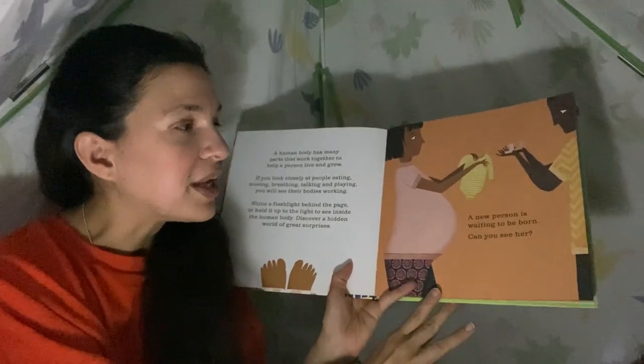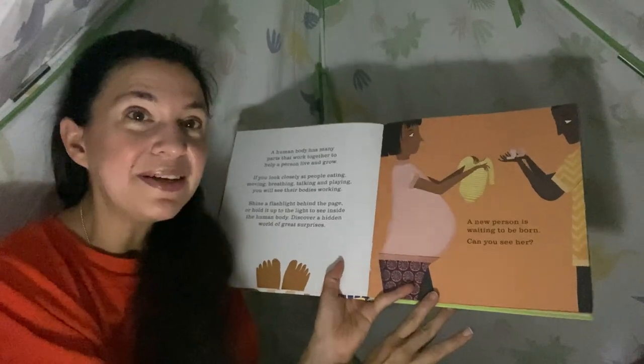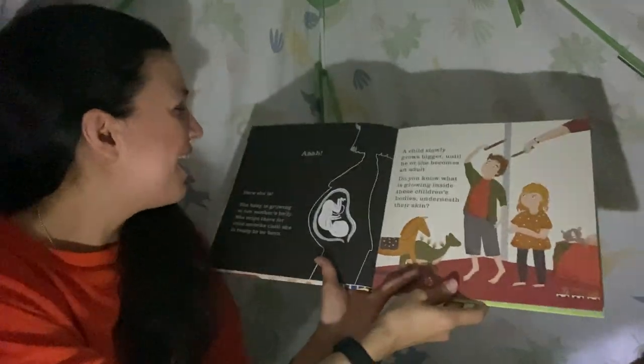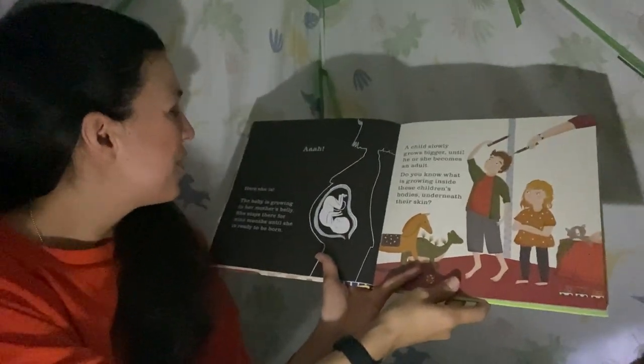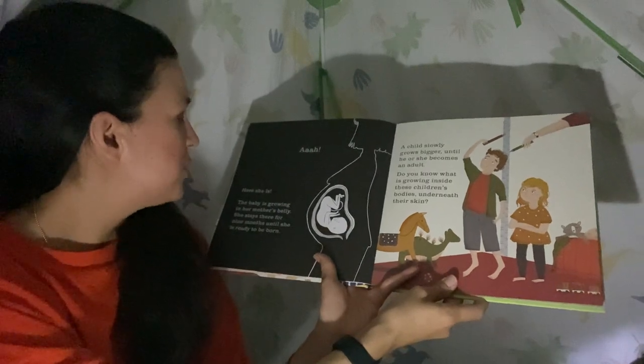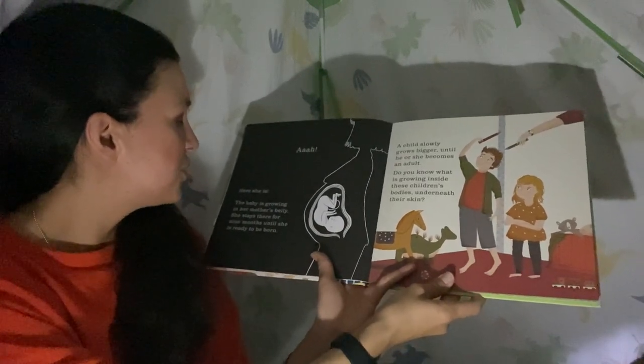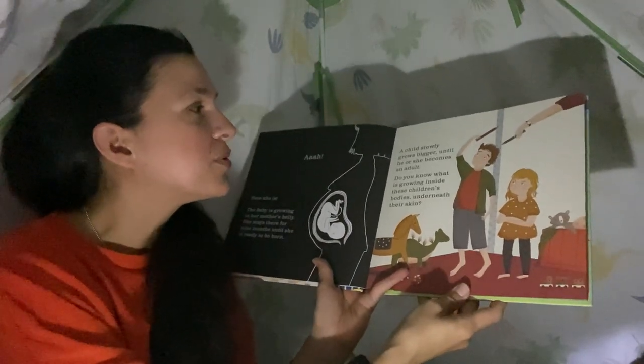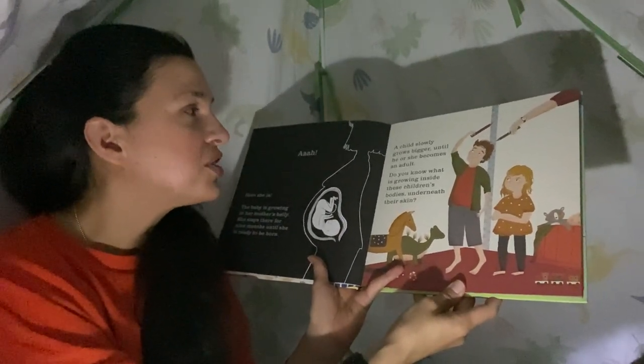A new person is waiting to be born — can you see her? Now this is where we take our light and put it behind the page. Look, you can see what's inside her belly — it's a baby! The baby is growing in her mother's belly. She stays there for nine months until she is ready to be born. A child slowly grows bigger until he or she becomes an adult.